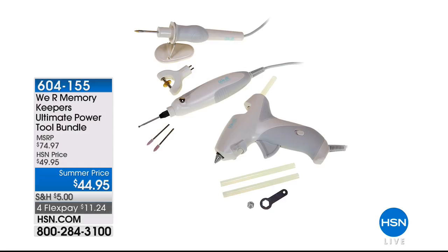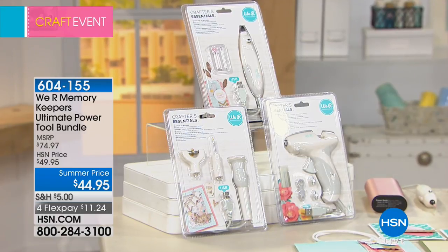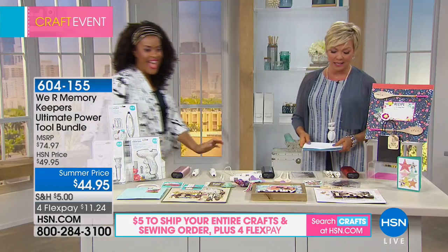We have this incredible USB power tool bundle for crafters — power tools that don't require electricity because they charge via USB. It comes with a glue gun, a heat tool, and a USB rotary tool. You're getting extra tips with each one. For those who don't want to be tethered to a room or counter and want a more on-the-go crafting experience, this is perfect. They come individually packaged. You get the USB glue gun with two tips and three glue sticks, the USB heat tool with a fusing tip, a wood burning tip, and a stand, and the USB rotary with two sanding tips and an engraving tip.